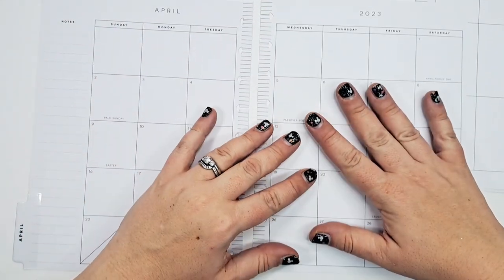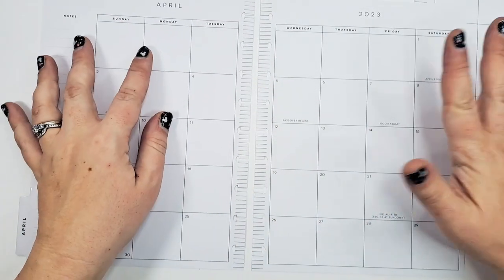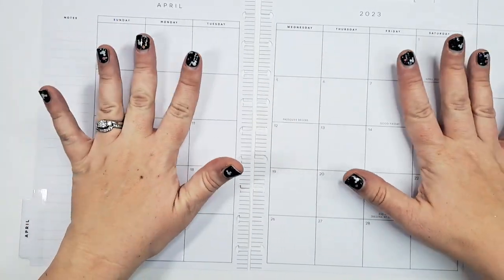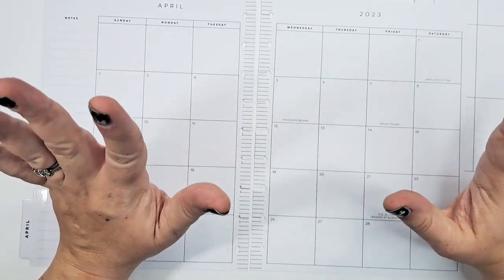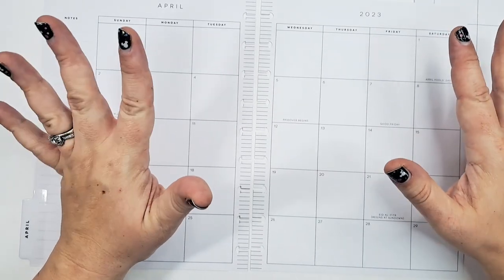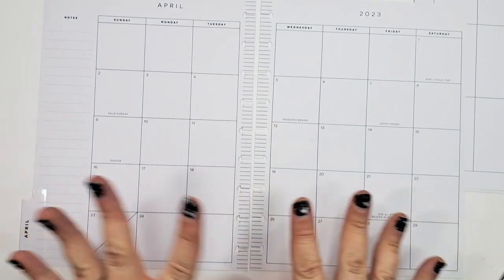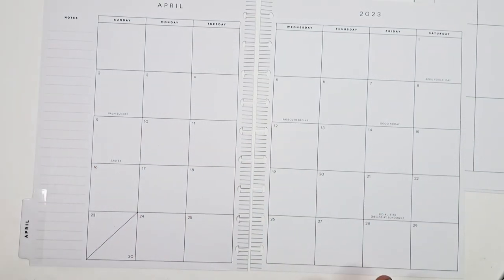Hey friends, welcome back to my channel. I'm Jen, thank you so much for joining me today. We're going to plan my monthly calendar for April 2023. I don't know how much I'm going to put down because April is really soon — it's like next week when I'm filming this, a little over a week away, and I feel like I have nothing.